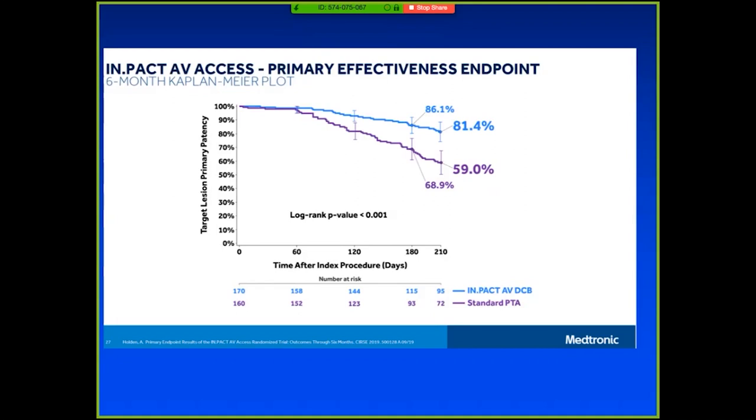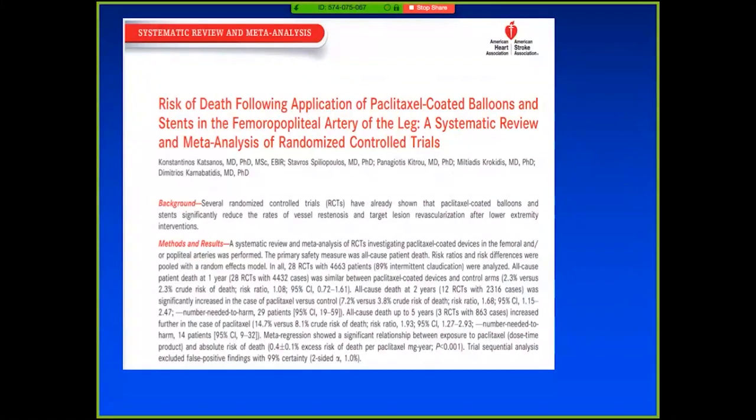Why am I talking about paclitaxel? This paper came out at the end of 2018 in the Journal of the American Heart Association — a meta-analysis looking at paclitaxel-coated technologies in the leg. This was a black eye for this technology because it showed an increase in all-cause mortality if you received paclitaxel-coated technologies compared to control. This meta-analysis was performed by Dr. Konstantinos, and it really brought some new revelation: why could this be happening?